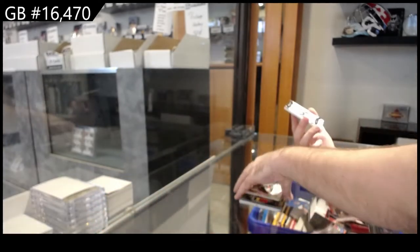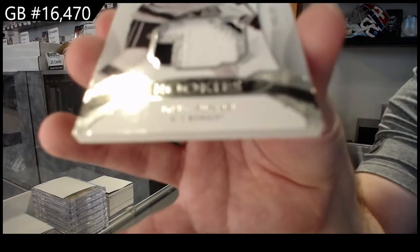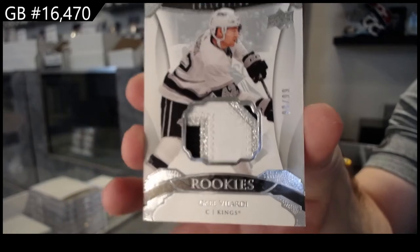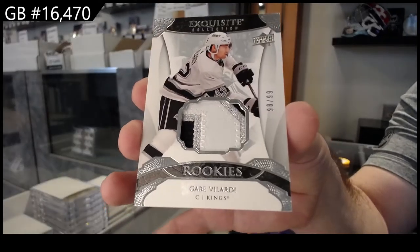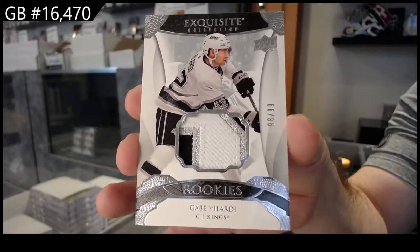And 99 exquisite rookie patch, Gabe Velarde, LA Kings. Gabe Velarde — very nice.